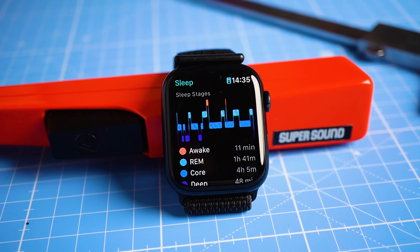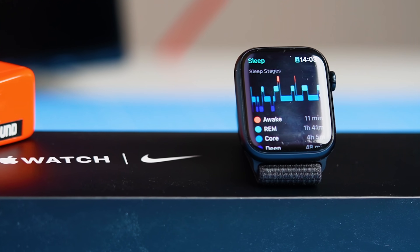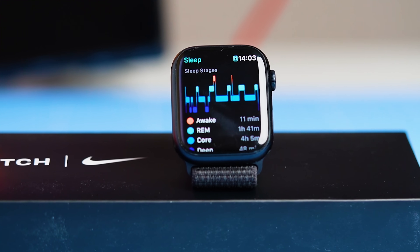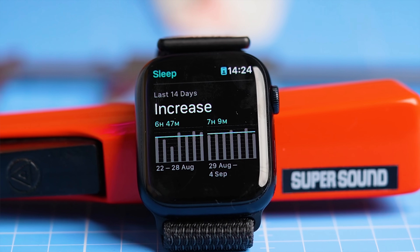Until recently, the Apple Watch was one of the few smartwatches that did not natively track your sleep stages. But with the beta release of watchOS 9, that has finally changed. However, are the sleep results you get from the Apple Watch actually any good? Well, that's what we're going to test in this video.